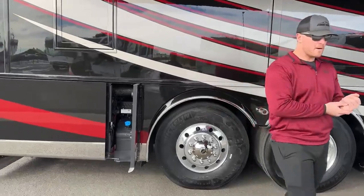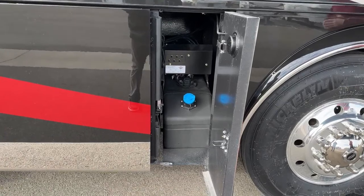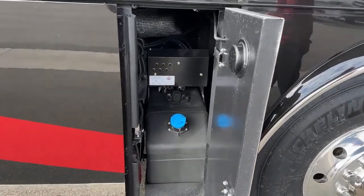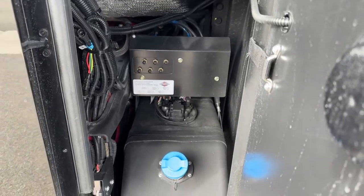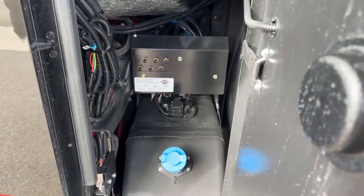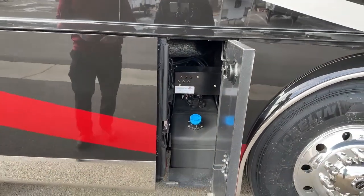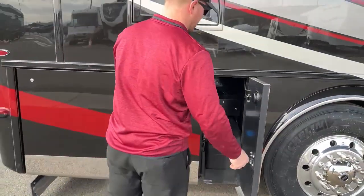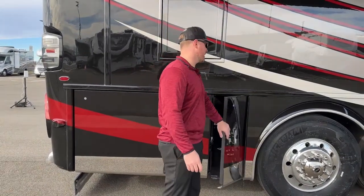In here we have our 15-gallon diesel exhaust fluid tank, and above that tank we have the emergency straightener valves to inflate the air system on this coach. It's really meant to be used for towing — if you ever had to have it towed they have easy access to that. But if you were in a park and go to leave and one of your airbags isn't inflating, you can inflate it here to get yourself to a service facility.